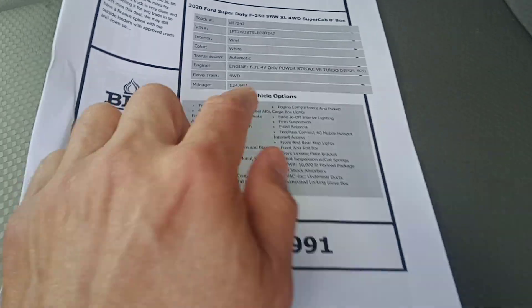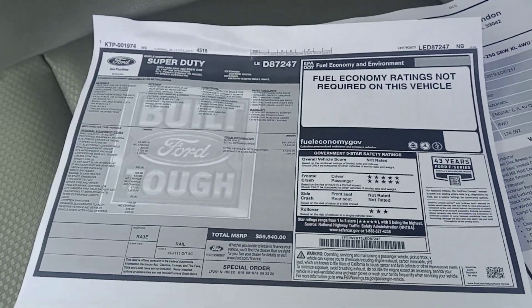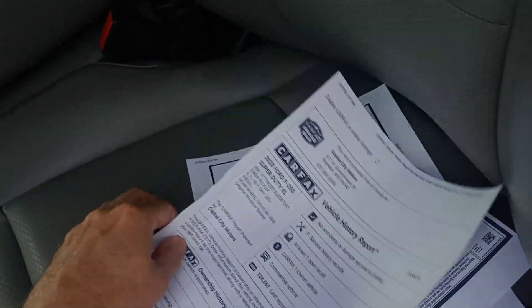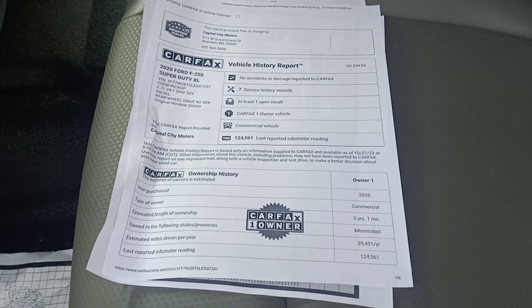$42,991, under 125,000 miles, 2020 F-250. Here's the original sticker. I'll put all this on our website too so that you can see it — again, it's at www.capcitycars.com.